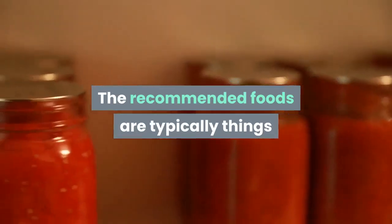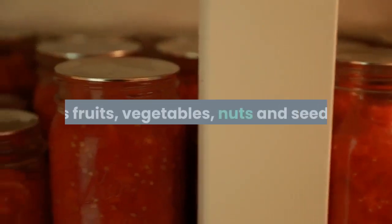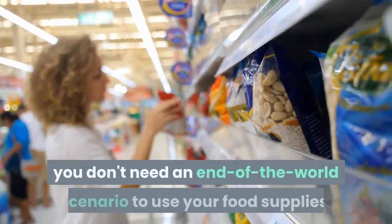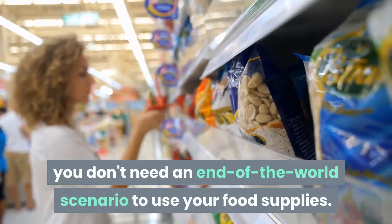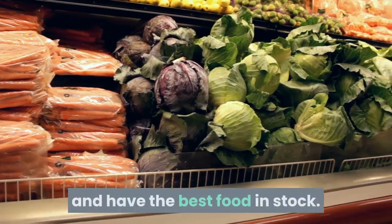The recommended foods are typically things that you already have in your pantry and that you should eat regularly, such as fruits, vegetables, nuts and seeds. Best of all, you don't need an end-of-the-world scenario to use your food supplies. You just have to know how to store them and have the best food in stock.